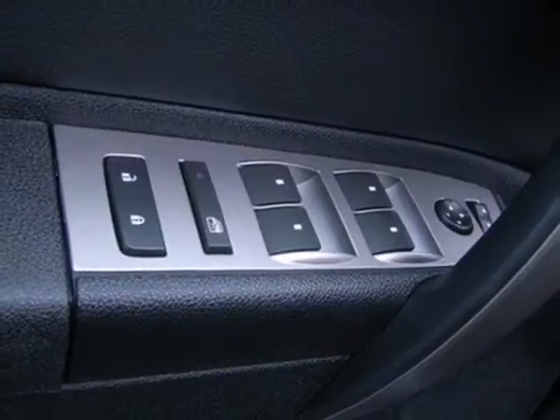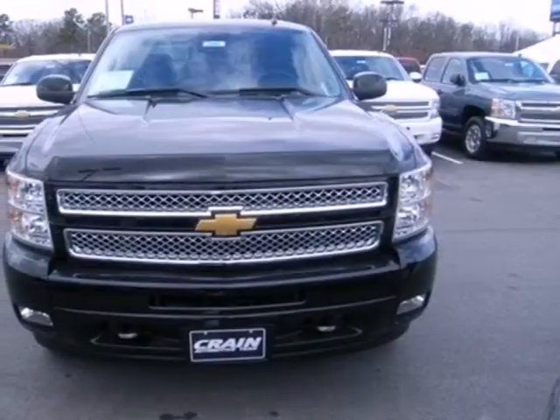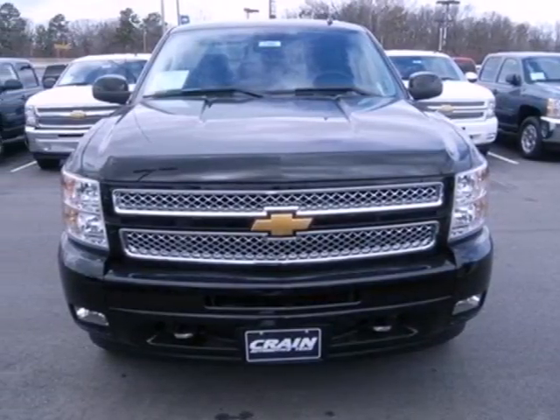This is the perfect truck to haul all of your materials to the job site. Make this brawny Silverado yours today. Stop on over for a test drive.